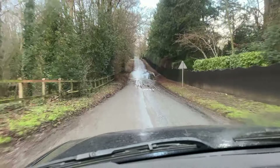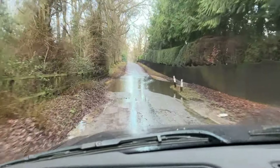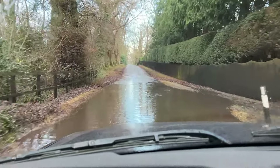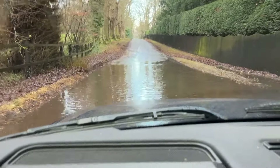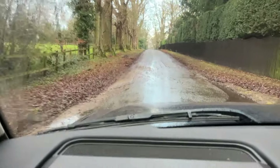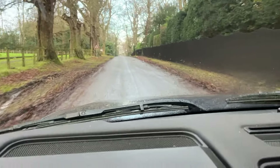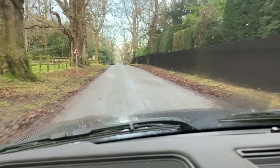There's a bit of a dip here and that looks relatively deep, but we have just seen a Ford Fiesta go through this so we should be fine hopefully. It wasn't too bad but still not the most helpful thing to have across the road.